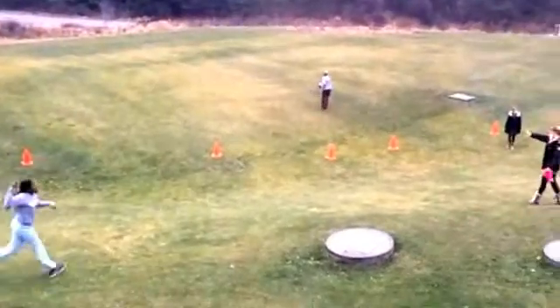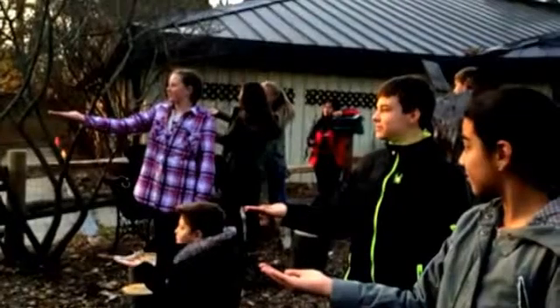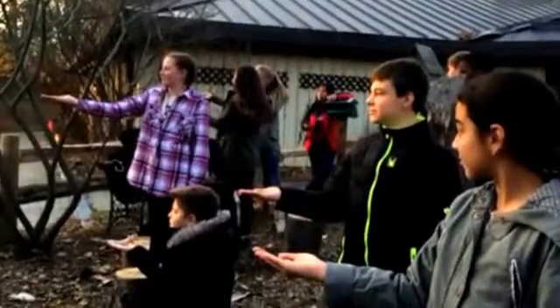This is our outdoor play area, where you will be spending your free time when not on program or enjoying your meals. It is a great place to run, play and explore the outdoor world around.